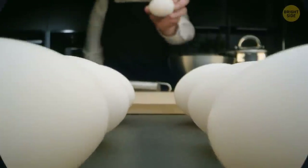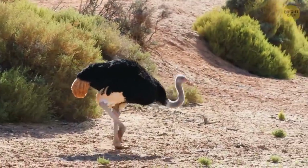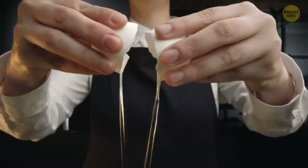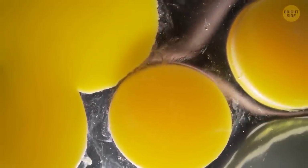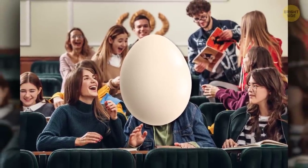Just like a chicken egg, an ostrich egg will contain a chick embryo only if the egg was first fertilized by a male ostrich. Otherwise, you'll only find whites and a huge yolk inside of it. The size of the yolk is equal to around 24 chicken yolks, so one ostrich egg can easily feed a squad of 10 people.